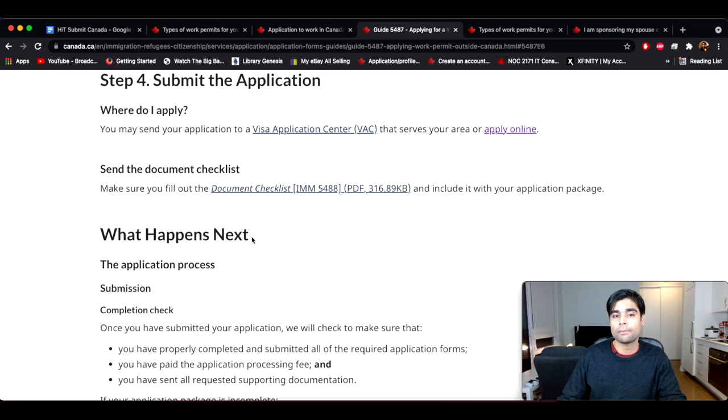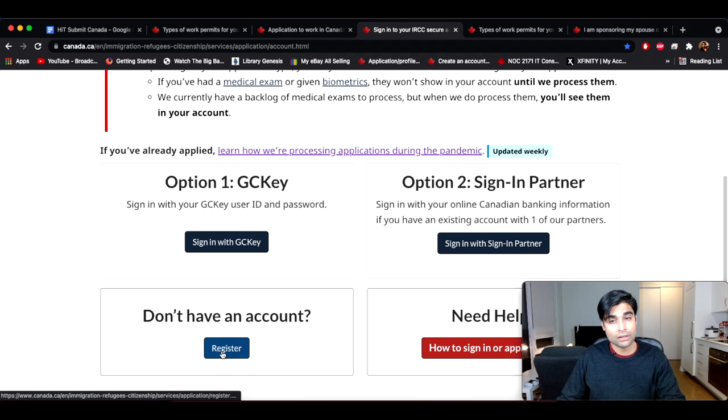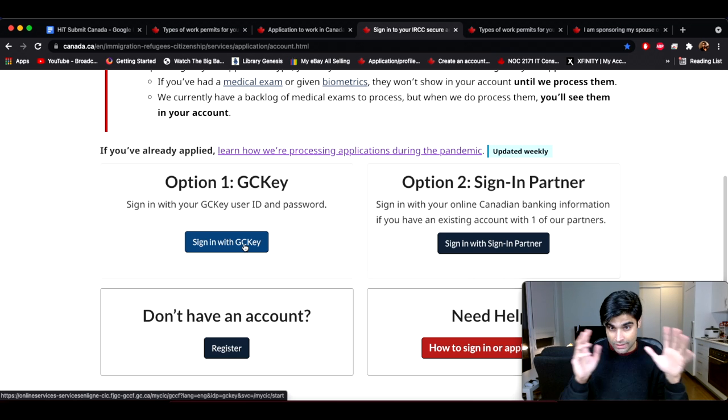Under Step 4 'Submit the Application,' click 'Apply Online.' You'll be given the option to register if you don't have an account, or sign in with your GC Key if you already have one. This is where you'll go into the online portal for the open work permit application — you'll answer a bunch of questions to confirm eligibility, then upload all your documents and forms. All of that will be covered in the next video, which I'll be releasing next week. That's been it for this video — this is Suyash from HitSubmit and Canada, signing off. I'll see you in the next one.